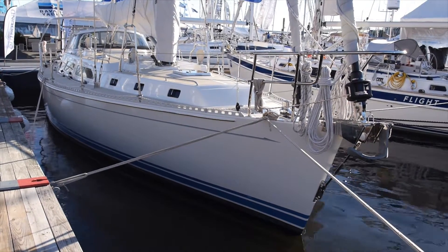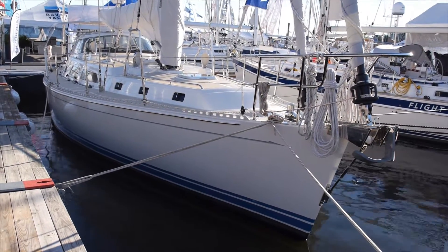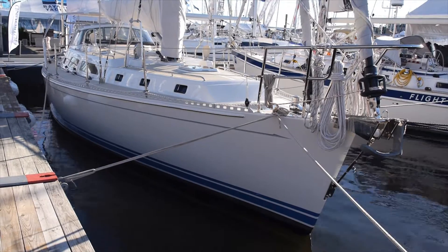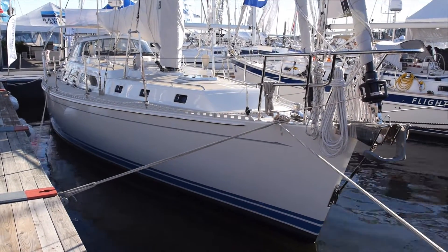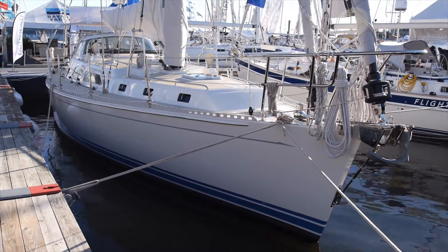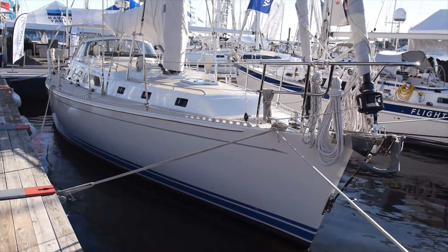Carl was a raceboat designer out in San Francisco — just a master designer. He designed the Express line of racer cruisers, the Lightway 48, the little Lurion 28, a day sailor that you see on the east coast quite a bit.